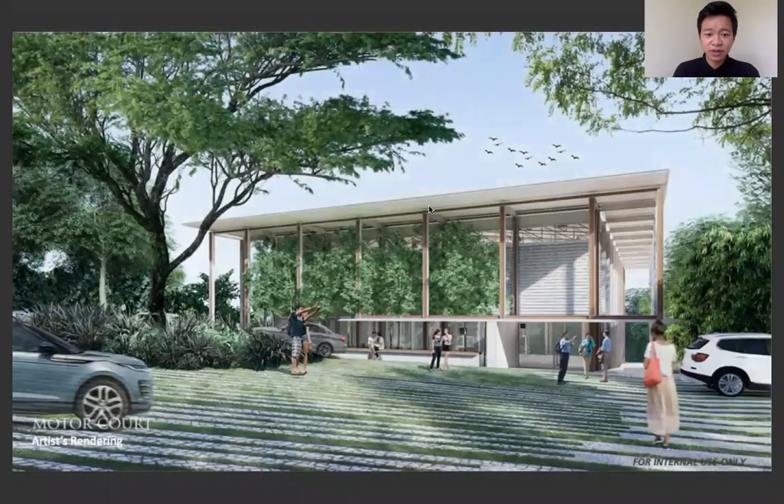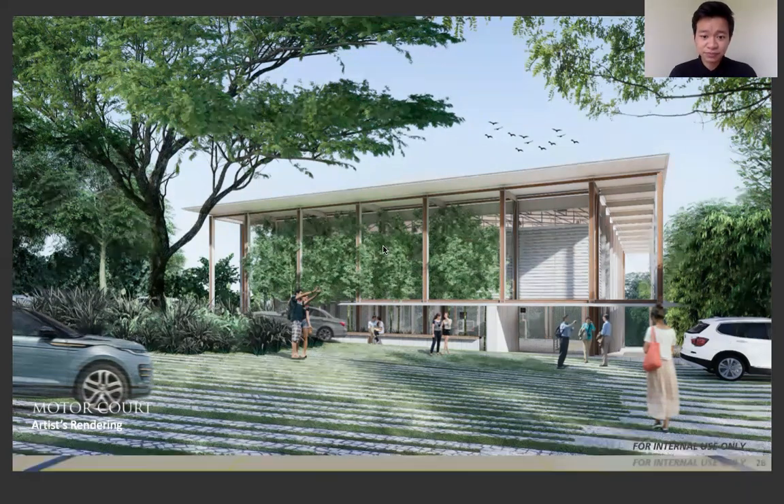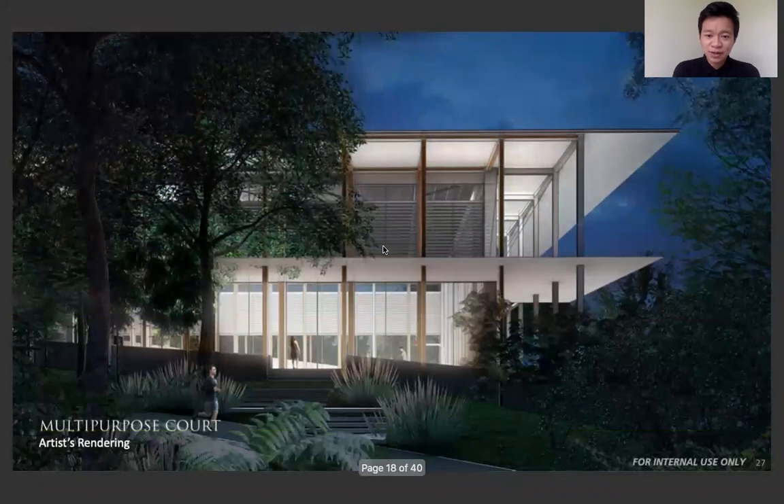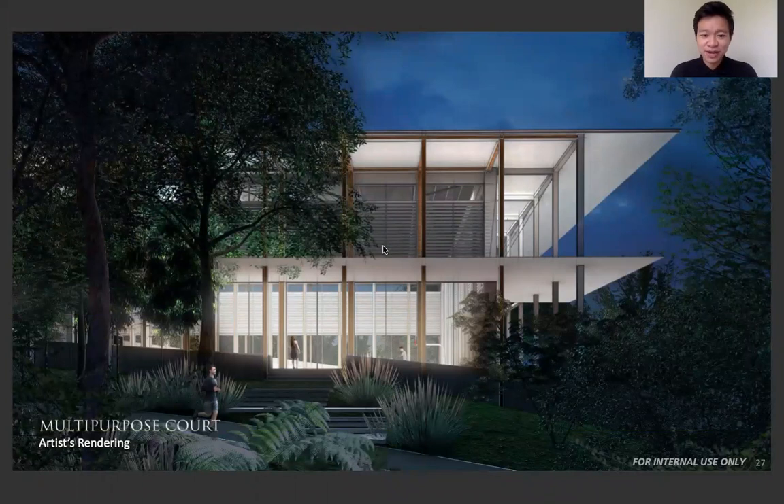Next is the multi-purpose court. If you're the type of person who likes to exercise a lot, this would be a perfect place for you. You can play basketball, tennis, or badminton, or even host big events here if you couldn't do it in the social hall — at least you have natural ventilation. Here's what it looks like at night. It looks like a lamp because it illuminates the area, so upon jogging, you can see this amazing structure.